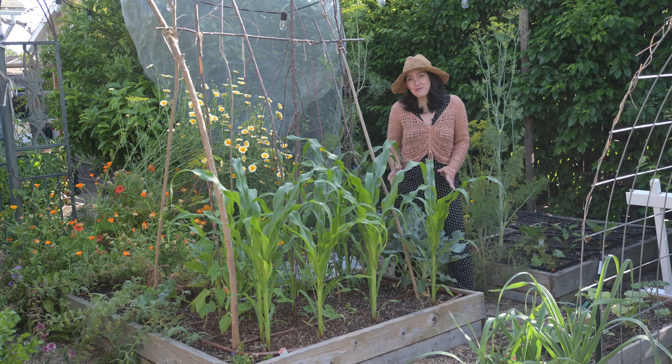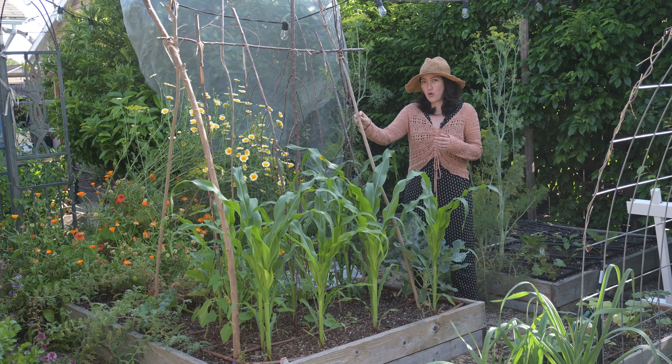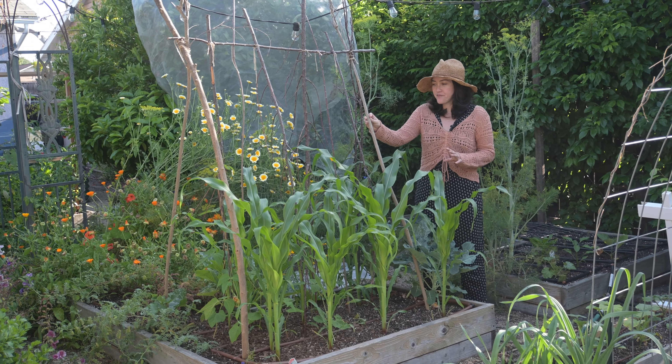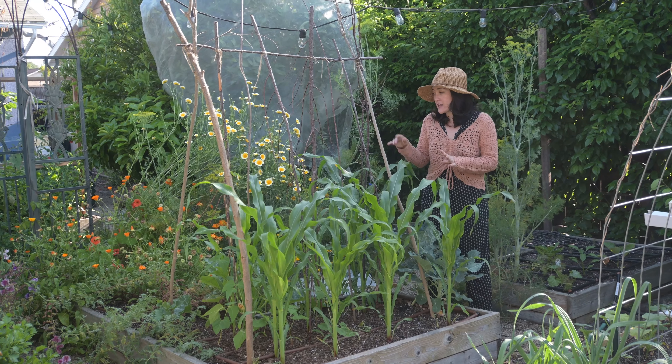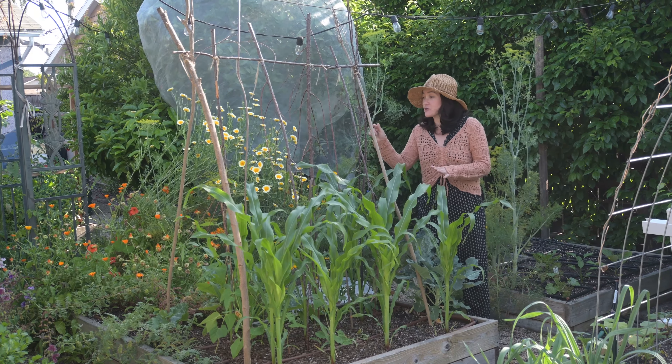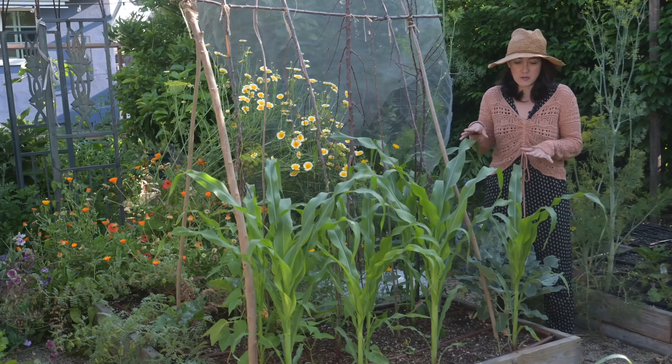A good place to start would be here. You might recognize this pole bean trellis from one of our previous videos. We have some corn, some beans, and there's definitely some zucchini, and some cucumber too. Come on closer and I'll show you what's going on in this bed.